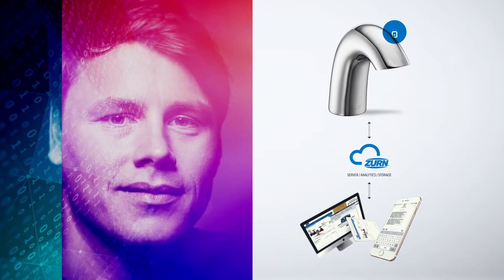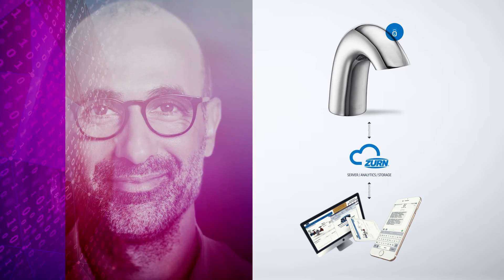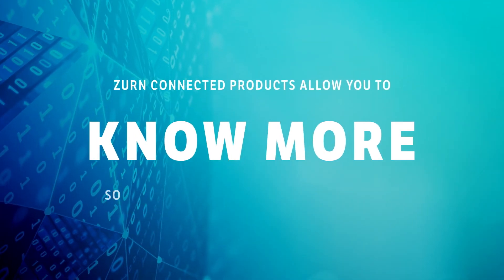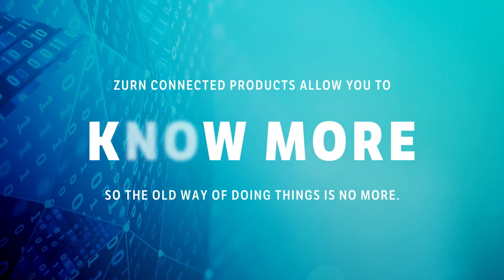Connect your faucets to your business for a better sense and smarter operation. Xern-connected products allow you to know more, so the old way of doing things is no more.